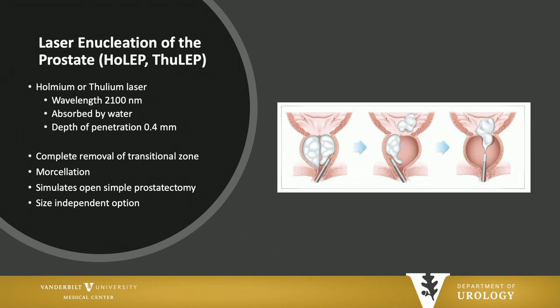When we use Holmium, we're using a wavelength that's highly absorbed by water and has a depth of penetration of about 0.4 millimeters. The idea is we are simulating open simple prostatectomy by removing all of the adenoma, and in that way it's a size-independent option.